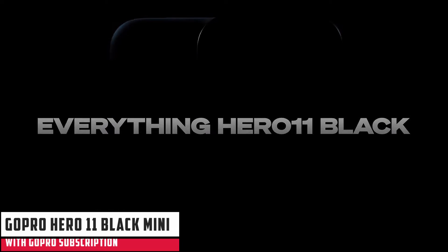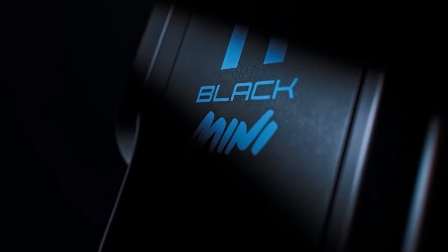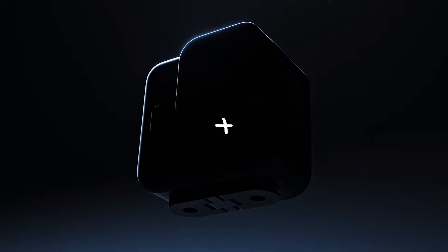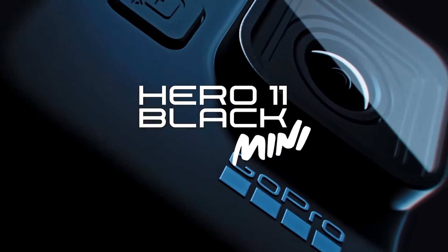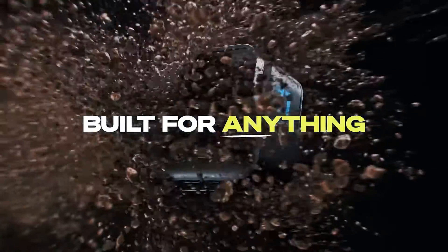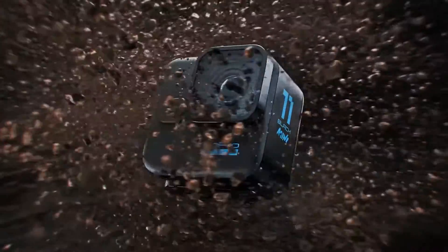At number 3, the GoPro Hero 11 Black Mini. We did not expect to see the brand new Hero 11 Black Mini get a Black Friday discount so soon, but now is definitely the time to pick one up. Despite being smaller and lighter than its Hero 11 Black brother, this little action cam has the same sensor and image quality. If you don't mind its lack of screen or photo-taking powers, it could be one for you.